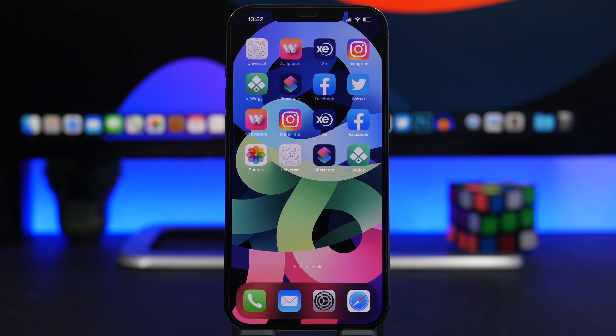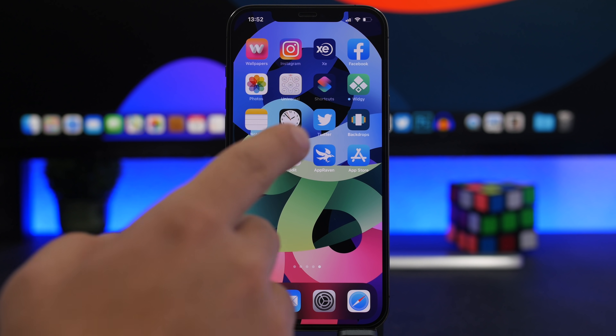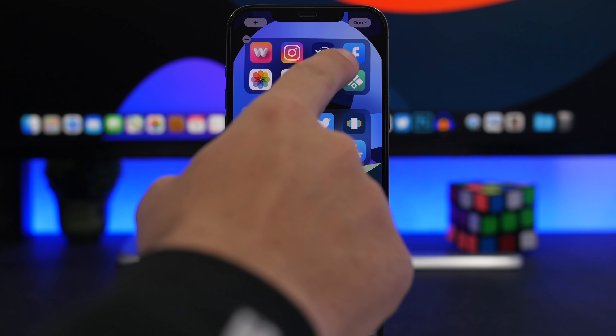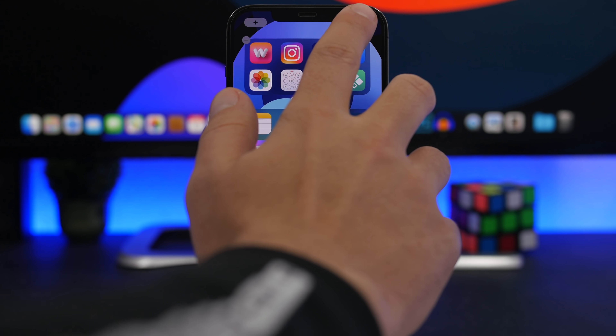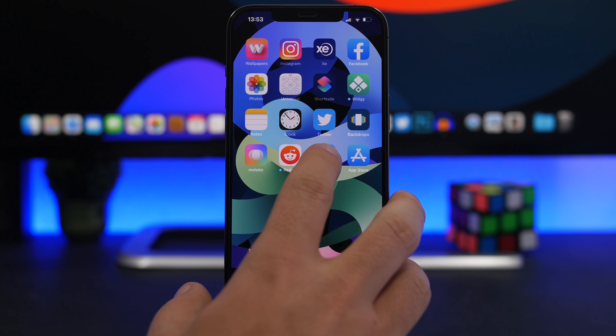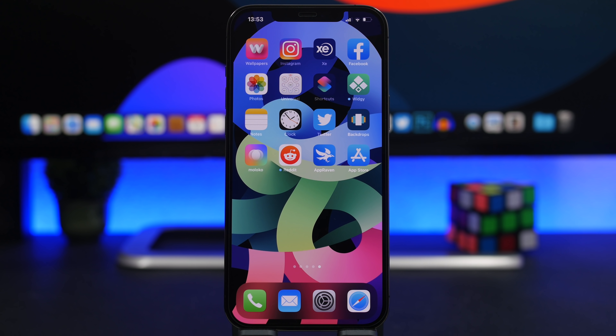A really cool feature I like about widgets on iOS 14 is the Siri Suggested Apps widget. You can add multiple ones and they'll each show different app suggestions — apps you've used frequently and recently. You can also 3D Touch on any suggested app to remove it so it won't show up anymore. You can add as many of these widgets as you want and they'll always be updated with the apps you use and need the most.